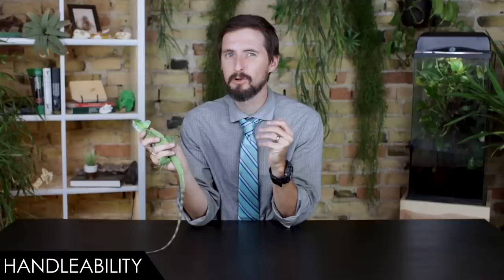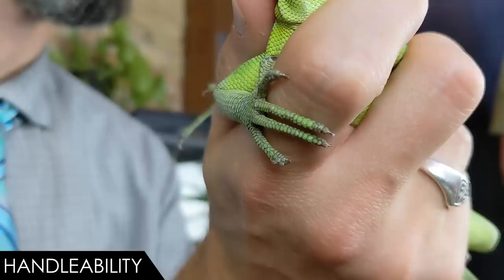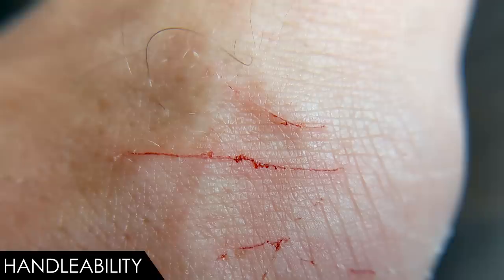Their main defense is to run like the wind. However, they are a reasonably large iguanid lizard, so they can bite and do some damage, and those claws are sharp. They can tail whip and can potentially drop the tail, but those aren't major concerns like they would be for an iguana or a crested gecko. In short, they can be handled, but that probably isn't one of their best features.